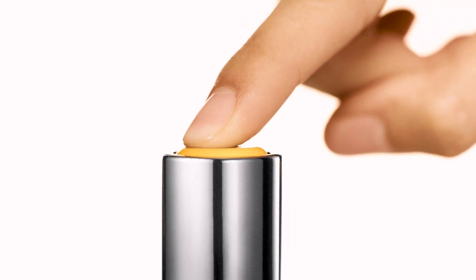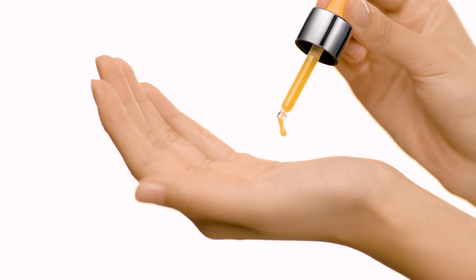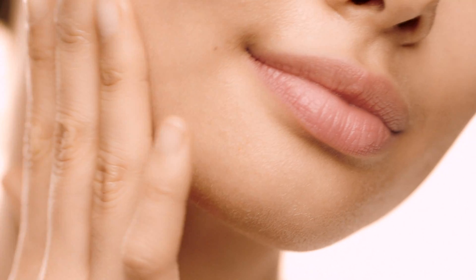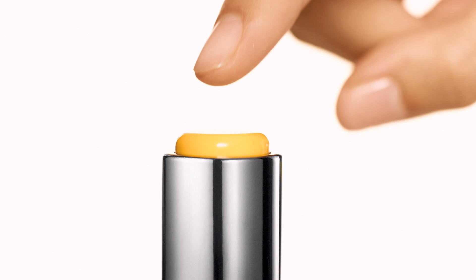Press the button on the Phase 1 vial to release antioxidant edabanone into the hydroxy acids. Shake well. Apply a dropper of serum onto your palm. Smooth into cleansed skin for full face coverage and leave on overnight. Each vial is formulated with increasing strengths of hydroxy acids to condition skin for optimal resurfacing.